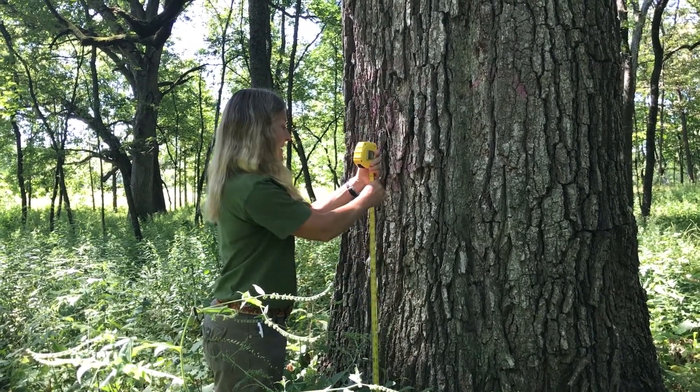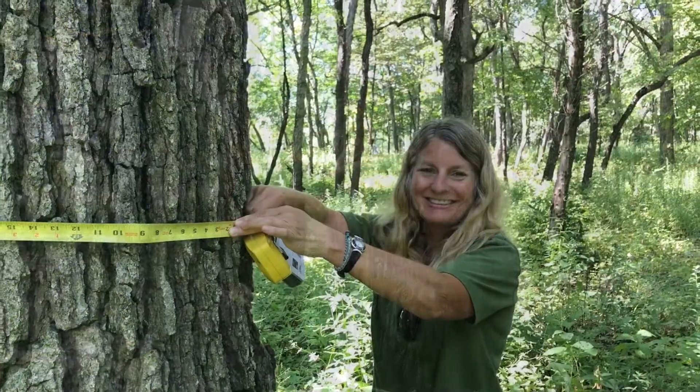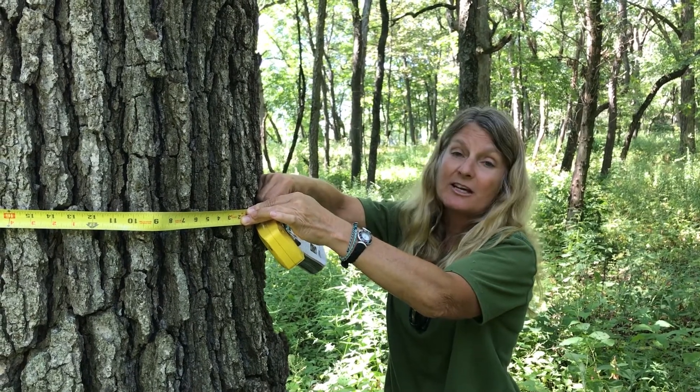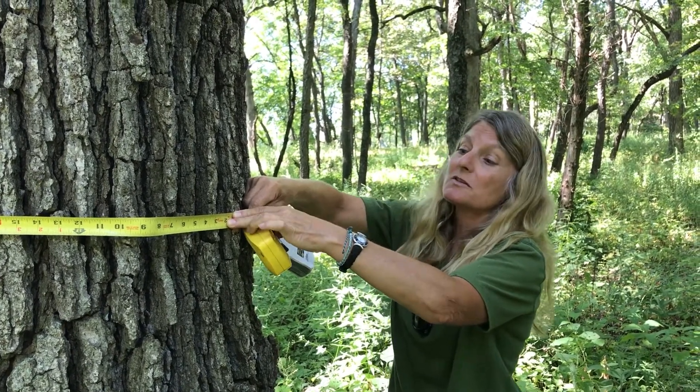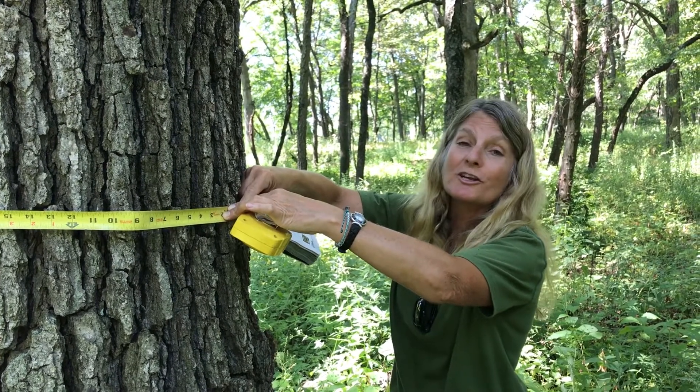I'm gonna measure up to that. We're right here on the tree. So we're measuring the circumference first and then we'll calculate the diameter. The circumference at breast height is 143 inches.